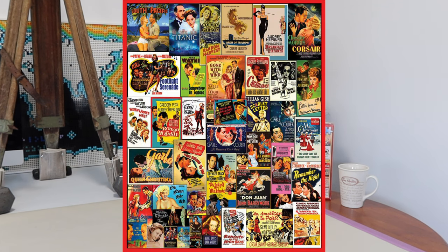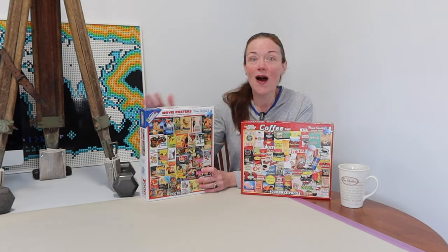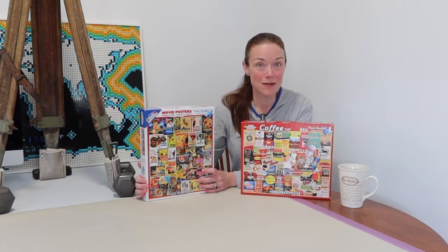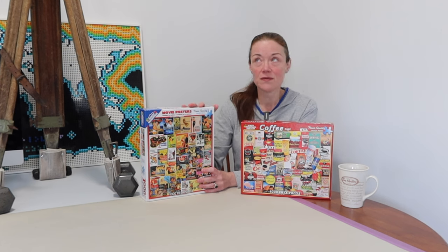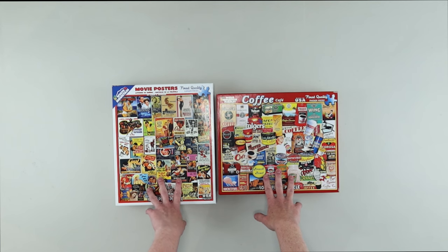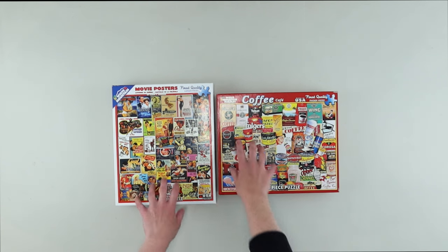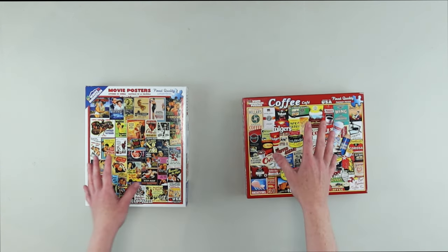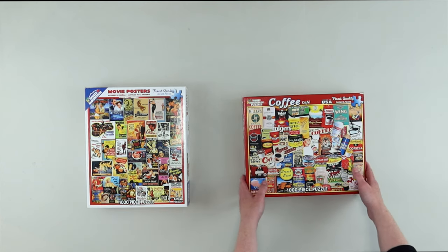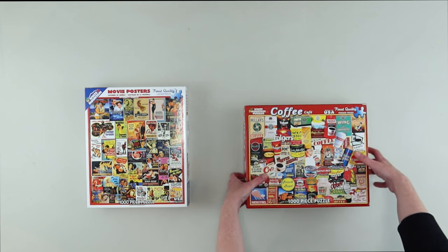This one's called Movie Posters and the artwork is by Louis T. Johnson, and this one's called Coffee Café by Charlie Girard. I love them already just because they're such busy images — I'll find plenty to talk about. How about I change my camera setup, we'll pop open these boxes and have a look inside. I'm hoping not to get too much glare from my overhead lights, and I have no idea what the finish is on these puzzles — hopefully not too shiny.